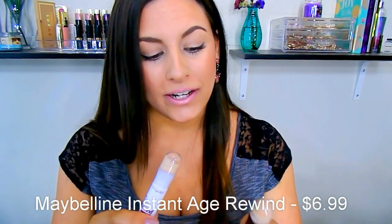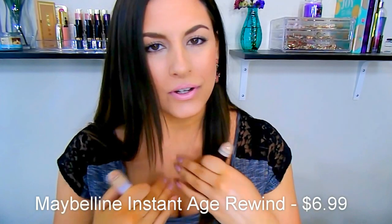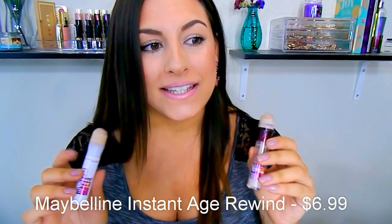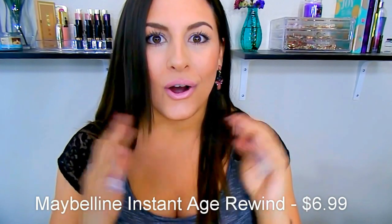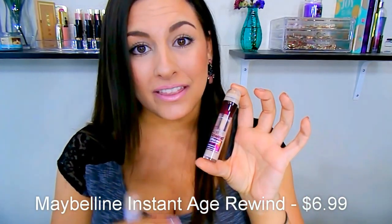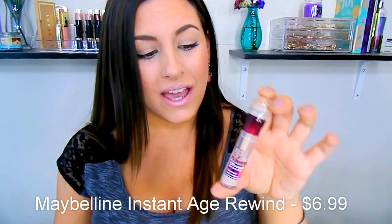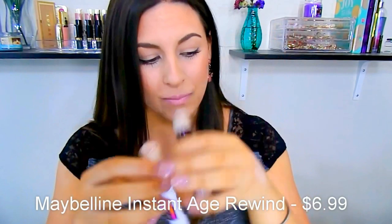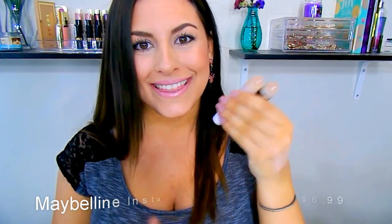The one con I have about this product — and it's more of a personal con — is that I go through this stuff so fast. I literally put it all over my face. One tube doesn't even last me a month. I go through it so fast. But needless to say, they're amazing. I use it every single day, so that could be why as well.